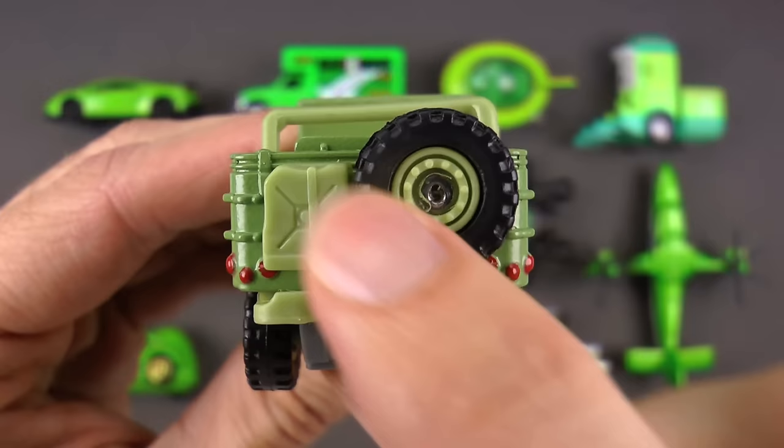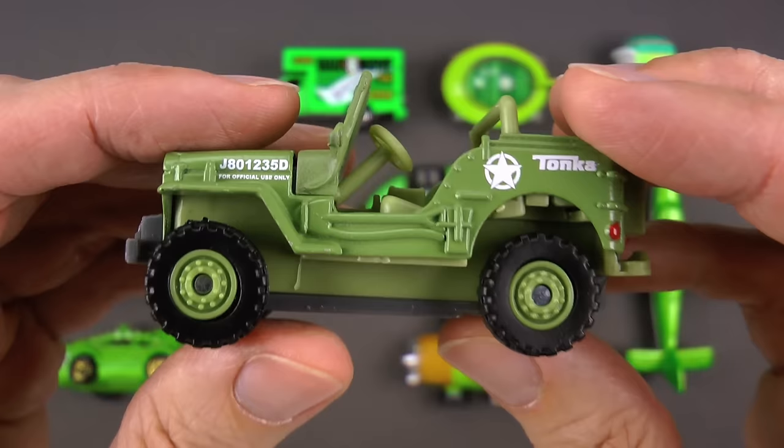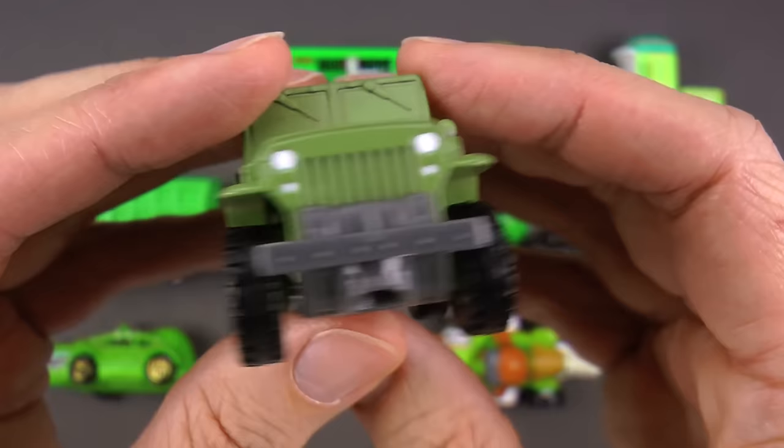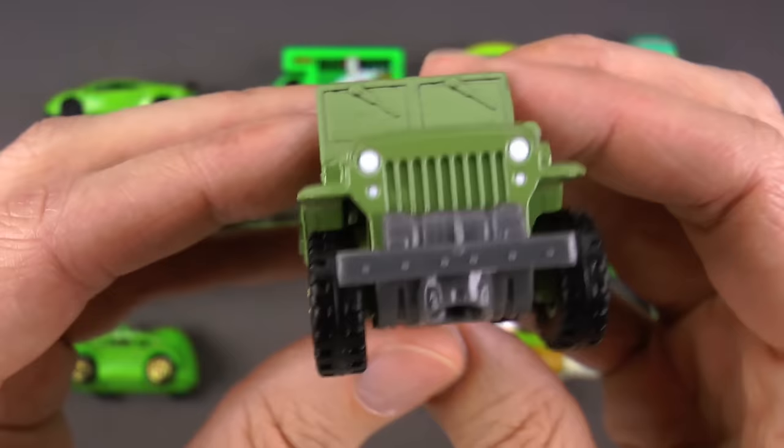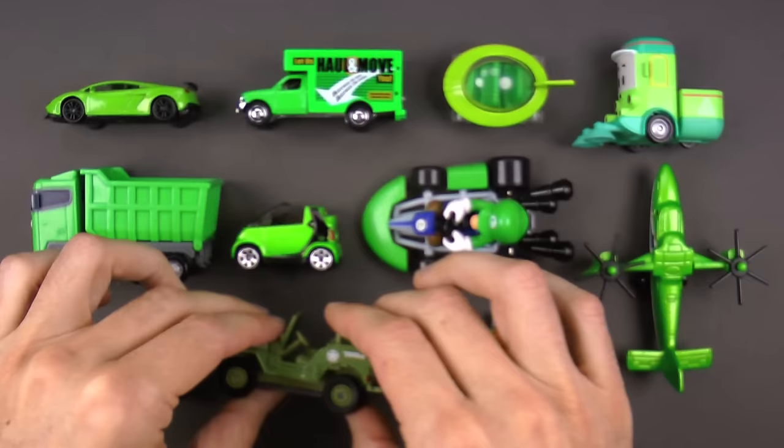There's also a container that holds extra gasoline so if you run low, you've got a little extra to get back to base. These things are very rugged and durable — they're four-wheel drive so they can go just about anywhere. This is a green military jeep.